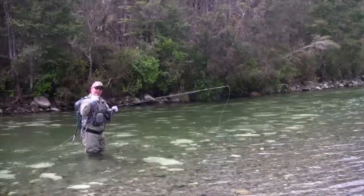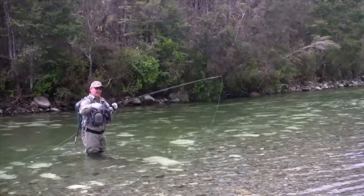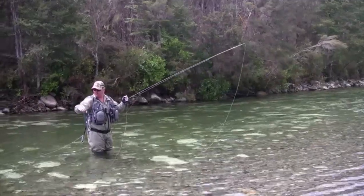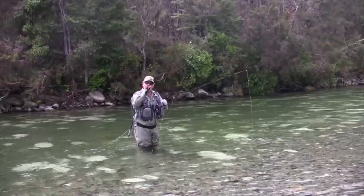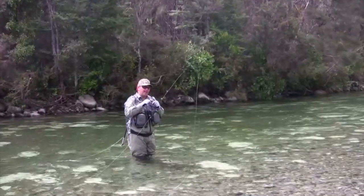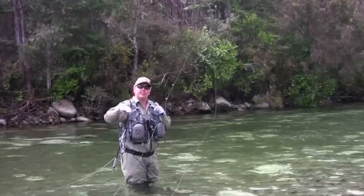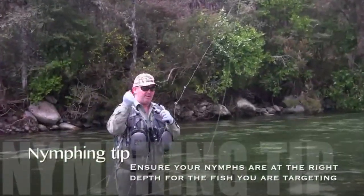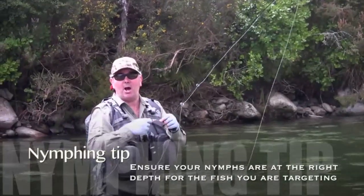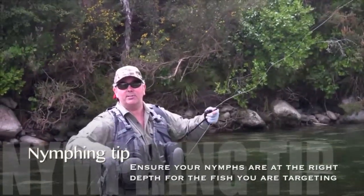We've just got a fish up here and he seems to be feeding and I've had a few good casts over it. I've probably got a dropper, it's probably six or seven feet down to the first nymph. Quite often it just doesn't get down, so what I need to do is slide that indicator up the leader so that will give it a lot more depth and put that fly in his zone. And with a bit of luck that will make the difference.